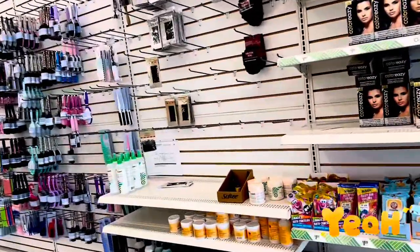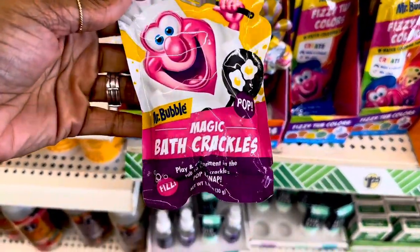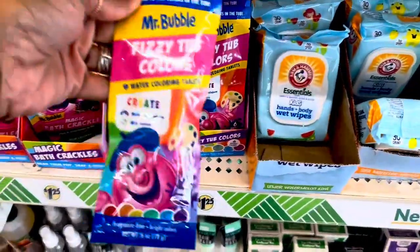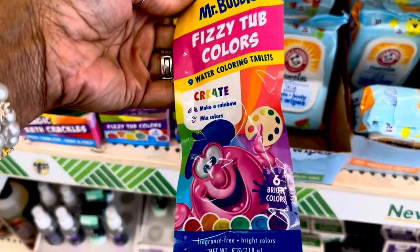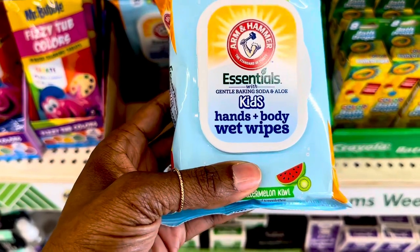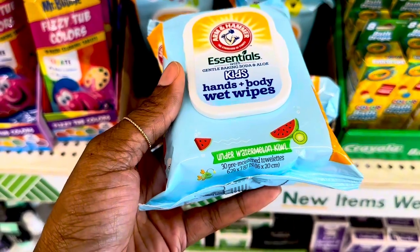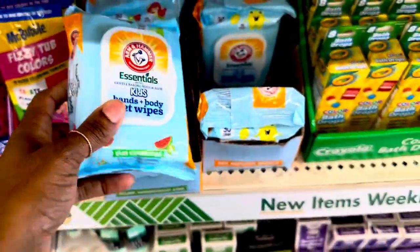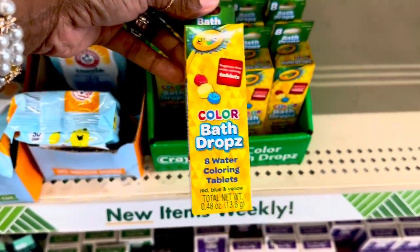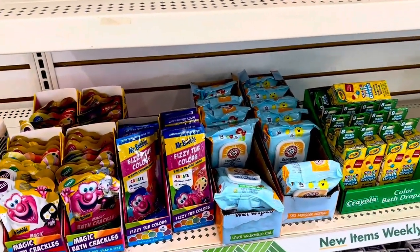Over here they have these little magic bath crackles for the bathtub. Then these are busy tub color watercolor tablets for kids. They also have Arm & Hammer Essentials kids hand and body wet wipes — watermelon kiwi scent. That's cute. And then they have these colored bath drops, eight watercolor tablets. I used to buy those for my kids when they were little, but I stopped because it was more of a mess than anything.